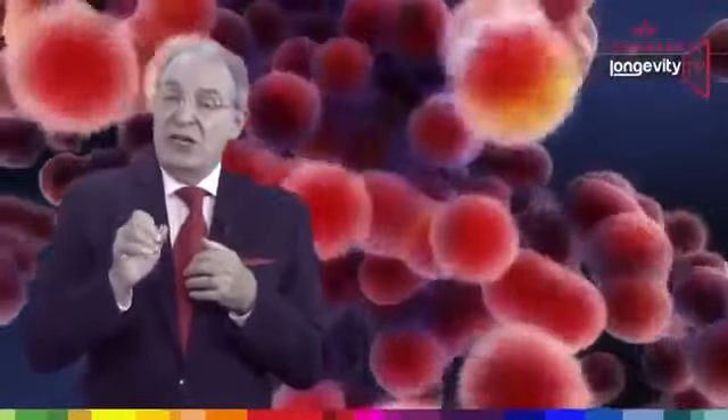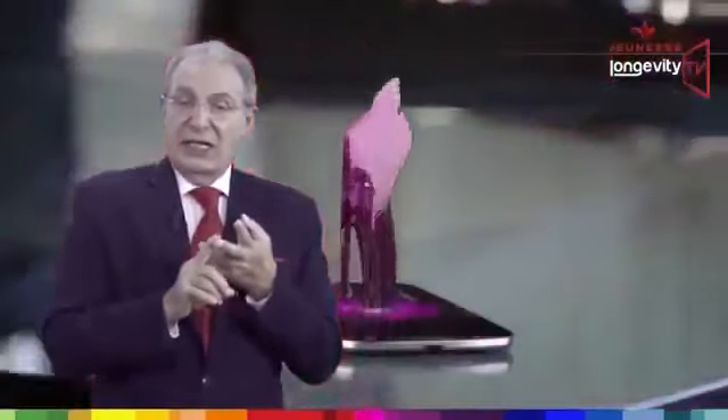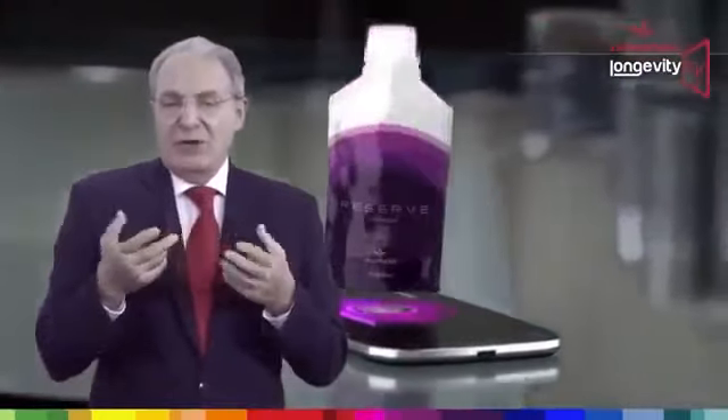It will give us more immediate energy, better focus and concentration. Reserve is great for every one of us.